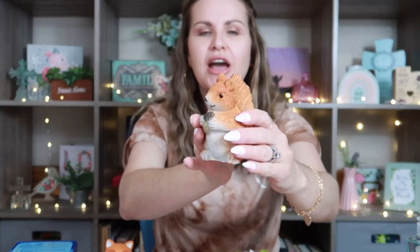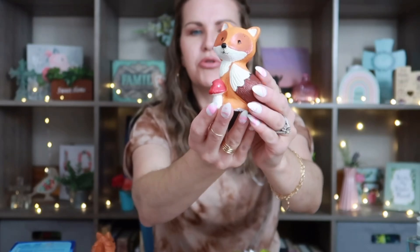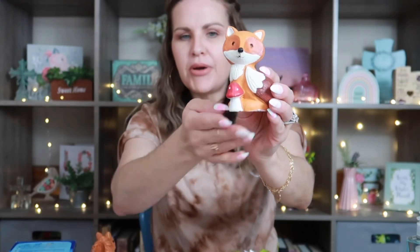The next thing I picked up is for my little shelves behind me in my family room — this is also the backdrop for my videos and I like to decorate it according to each holiday or season. I found this super cute little squirrel made of plaster or ceramic with a little acorn, and I also grabbed this adorable little fox with a little mushroom in front of him. I thought they'd go really well for fall on one of the cubbies.